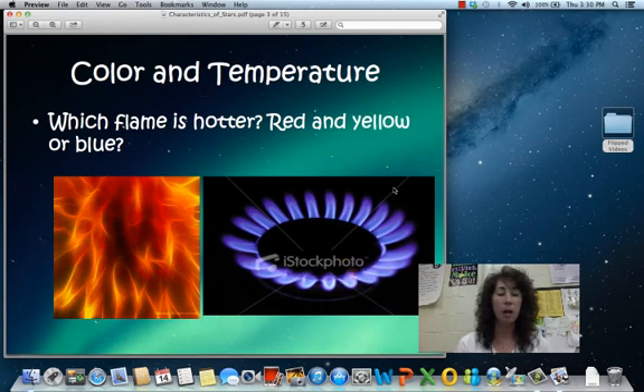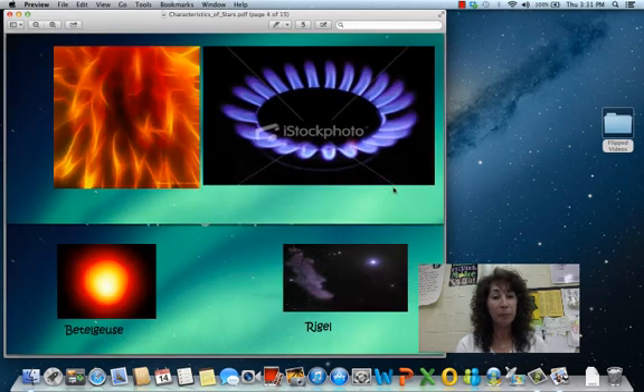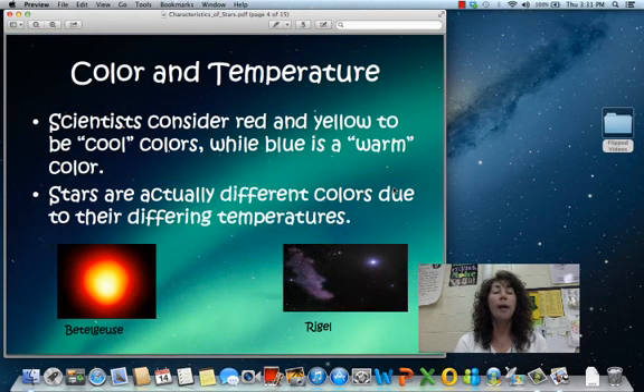So which flame is hotter — is it the red flame or the blue flame? Red and yellow are actually considered to be cool colors. So where you and I usually think of them as hot, like that red flame when we're cooking, when we're talking about stars it's not really a hot color — it is a cool color. The white and the blue flames are hot.